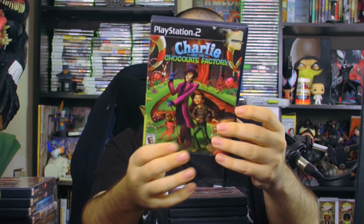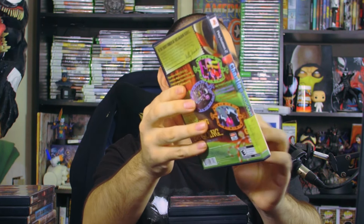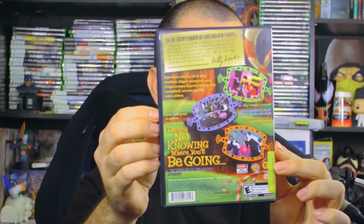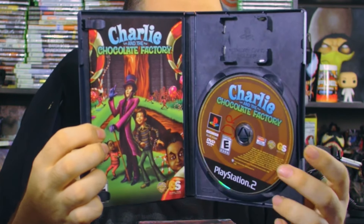Look at this — Charlie and the Chocolate Factory. Who else misses when they used to make video games based off movies? Like every movie that came out had a video game. This one has the manual and a really cool chocolate-swirled disc design.